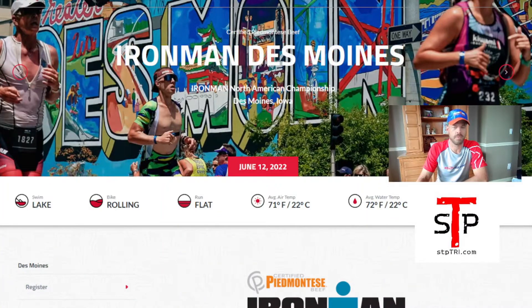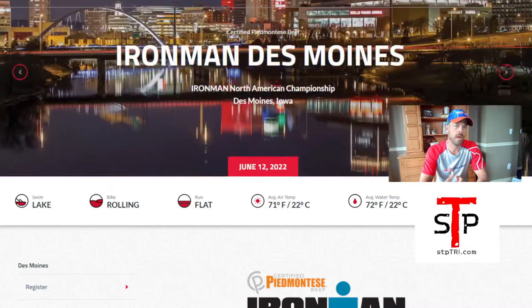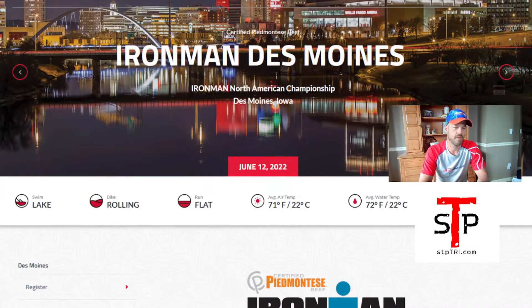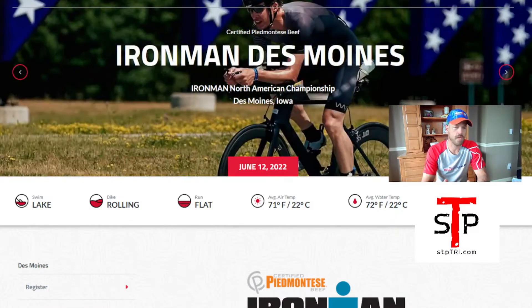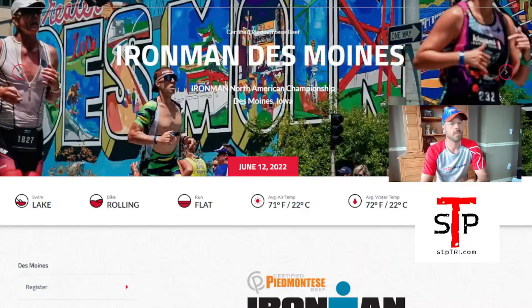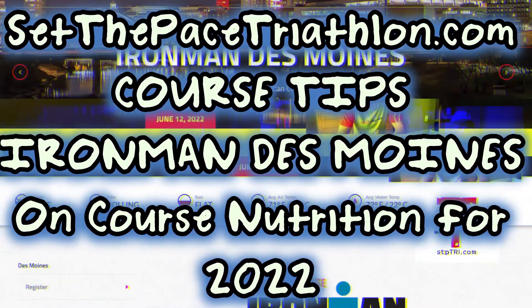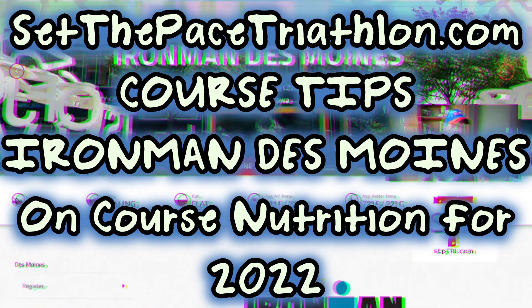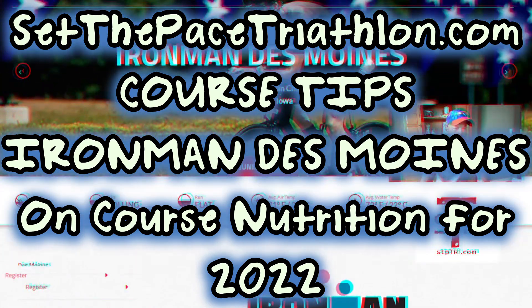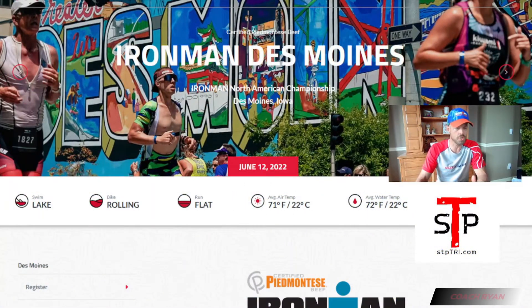Greetings and salutations. This is Ryan from StartThePasteRathlon.com. We're being very formal even though I may sniffle a little bit and cough coming off a cold. Bear with me as we talk about Ironman Des Moines, specifically 2022. A lot of questions have been asked about what's going to be on the course for nutrition, and even if you're not racing Des Moines, this is how you find out what's on your course so you're ready for it.